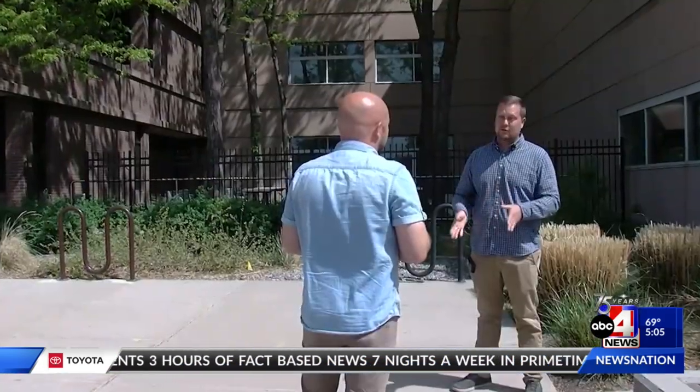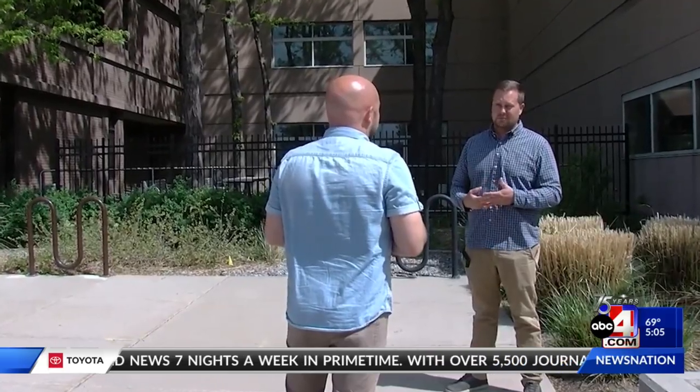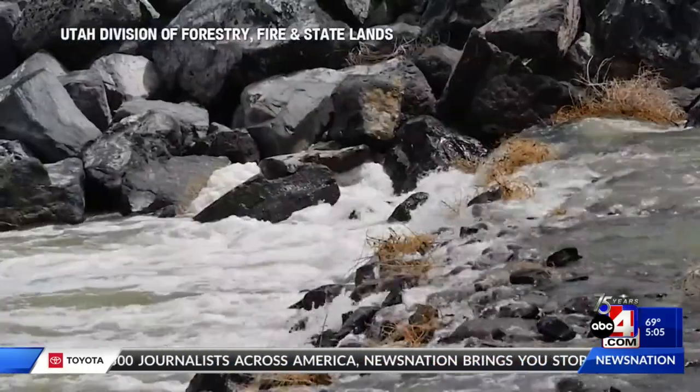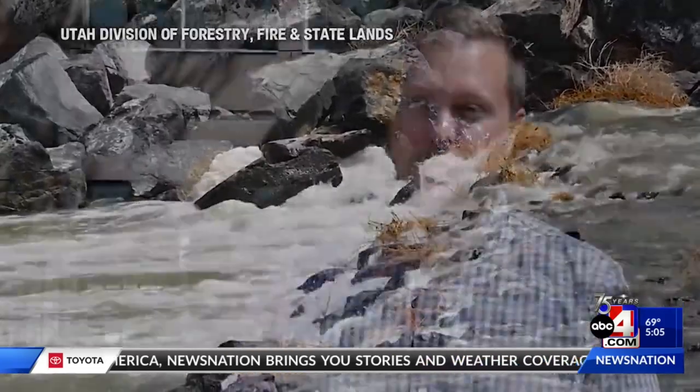A big sigh of relief for the lake. Sovereign Lands Program Administrator Ben Steierman says the berm is doing its job, but even more so Mother Nature. "We didn't expect such a great winter back in January and February when we first started discussing this idea, but here we are — we had a great winter."